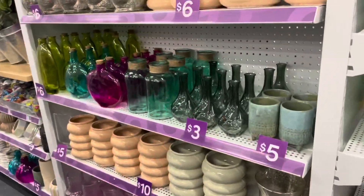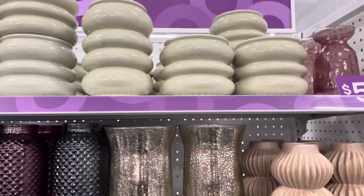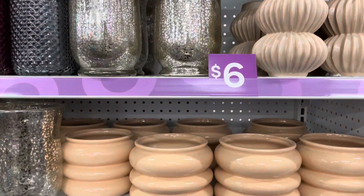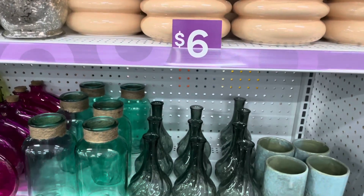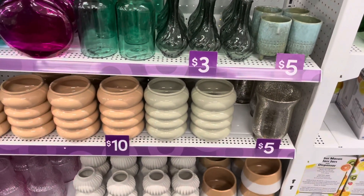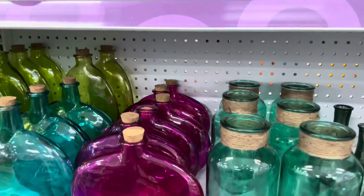If you saw my bathroom refresh video that I did, this is the vase that I used — and it was only, I think, ten dollars. Y'all can check that video out and I'll put that in the description box. You can see they have a lot of them. I love them — they have the taller ones and the smaller ones.